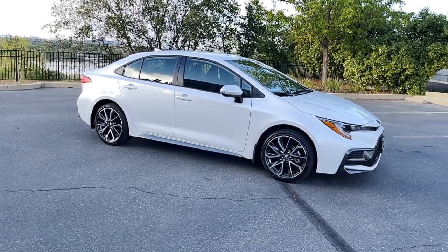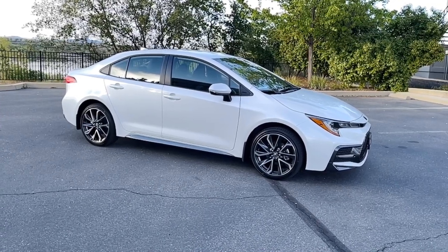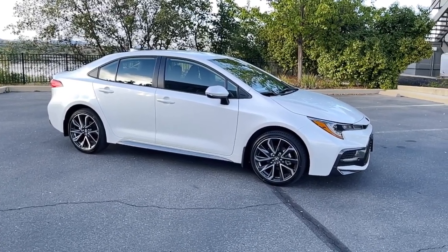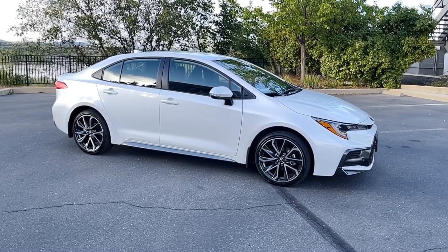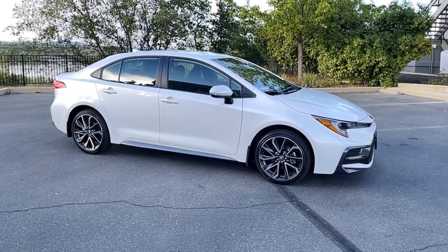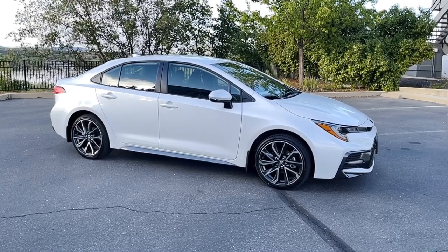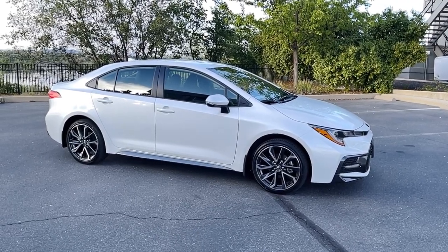If you ever thought to yourself, what is the number one selling car in the history of the world — in the history of all cars since the beginning of cars — well you're looking at it right here. This is the Corolla from Toyota. It's been around since sometime in the early 60s in Japan, came to the United States around 1966. As of 2018 or 2019, 37 million units have been sold in this model, making it the number one highest selling model in the history of all models. One of the reasons it's such a big seller is that it's so reliable and affordable at the same time. There are so many of these pushing 20 years or even longer that are still running like a champ.